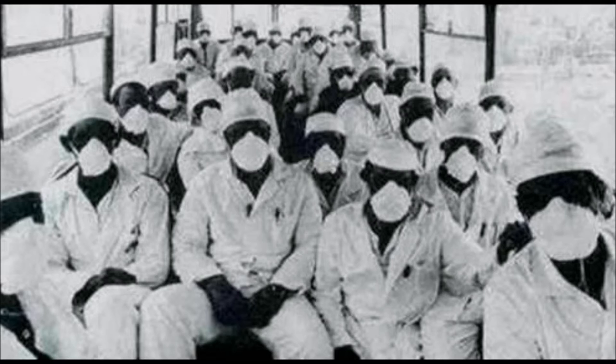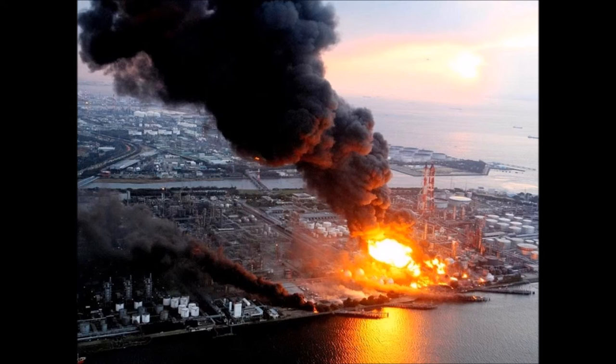Over 45,000 people had to be relocated, told that they would be coming back in three days, and still have not returned to this day. The level of radiation was so high that the dead had to be buried in lead coffins so that no radiation leaked from the ground and contaminated anything else. The fire was not the big problem at Chernobyl.